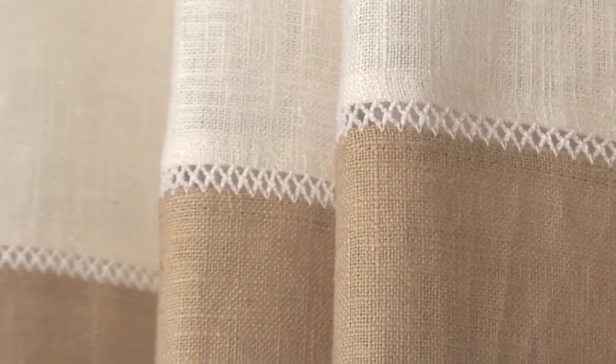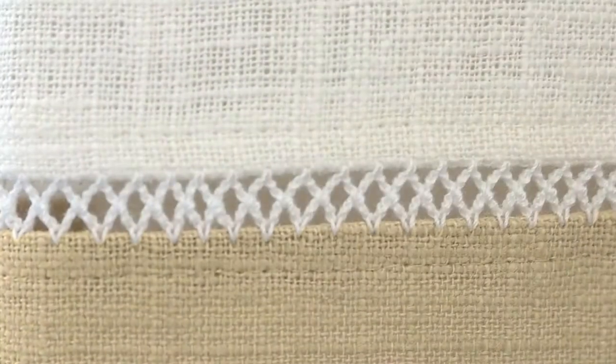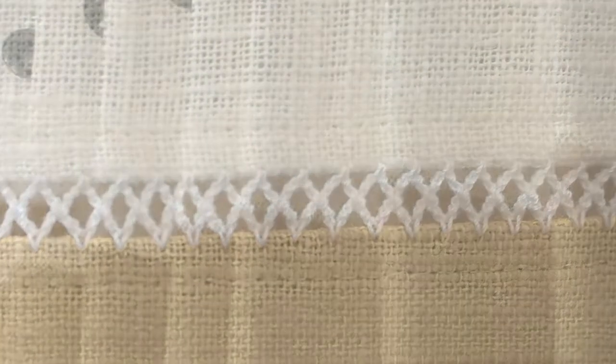Once again, we thank you for viewing Monterey Linen Panels. We know there is a style and colorway that will look fabulous in your home.